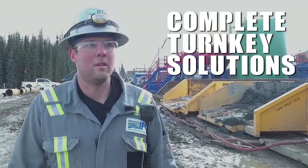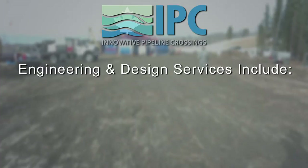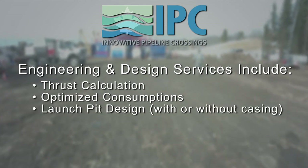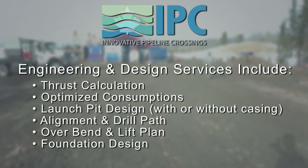We offer complete turnkey solutions, providing engineering and design, consultancy, and execution services. Engineering and design services include thrust calculation, optimized consumptions, launch pit design with or without casing, alignment and drill path, overbend and lift plan, and foundation design.